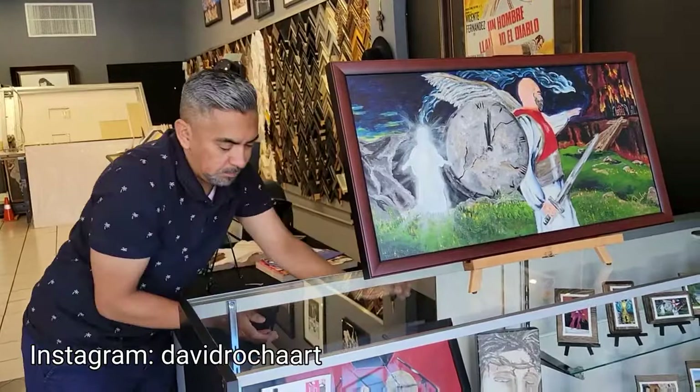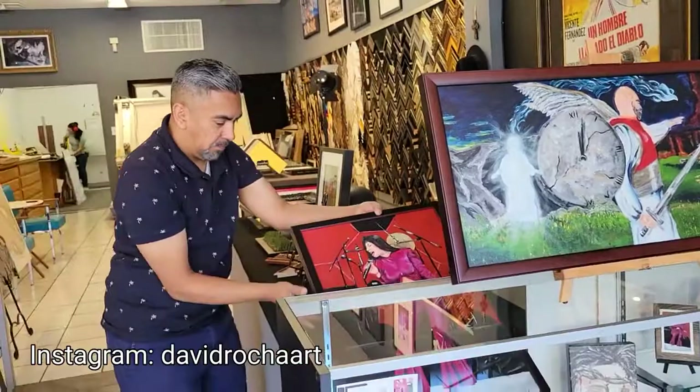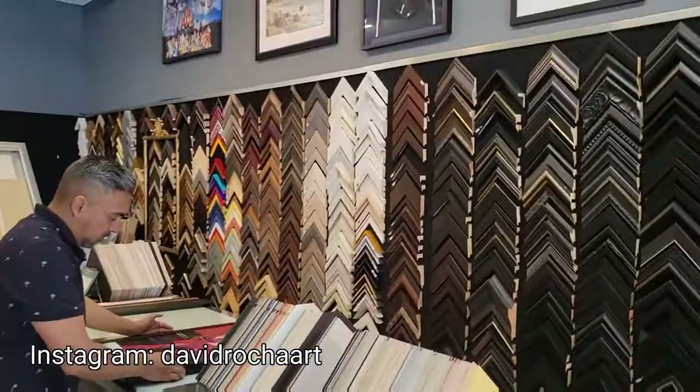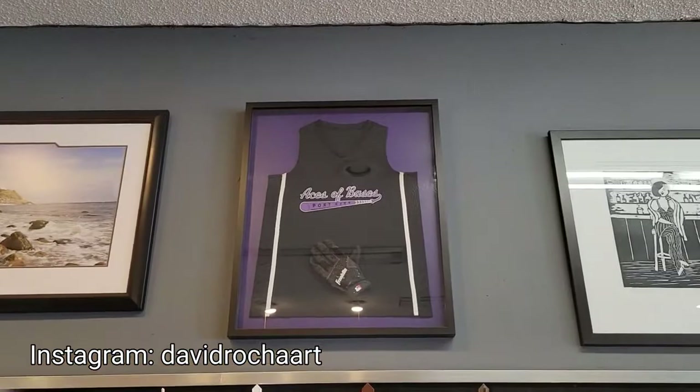So you frame anything, right? If somebody ever watches this video, he's gonna hook them up. If you need something framed — picture of your grandma, a wedding picture — they even do jerseys and wedding dresses. Look, there's a jersey he did.